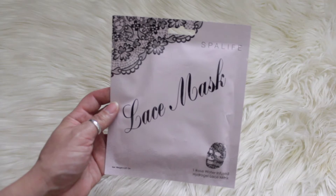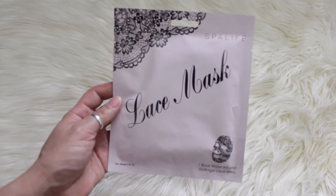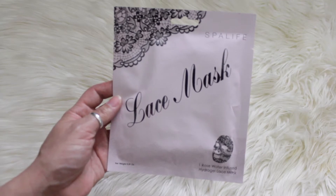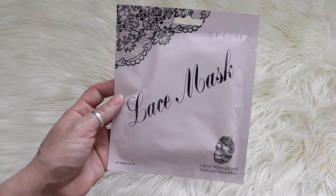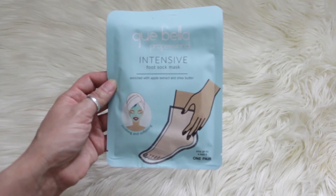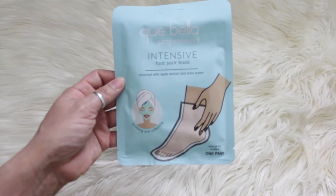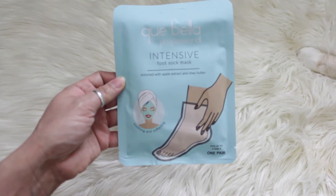My daughter knows I love any type of face mask, so she got me this lace mask — it's a rose water infused hydro gel lace mask. She also got me an intensive foot soak mask enriched with apple extract and shea butter. You get one pair in here and it's supposed to help soothe and soften.